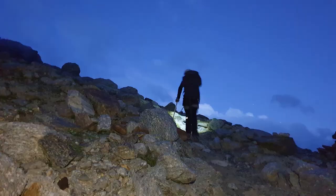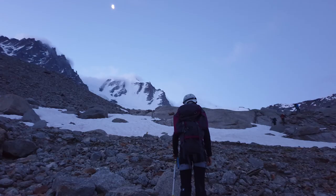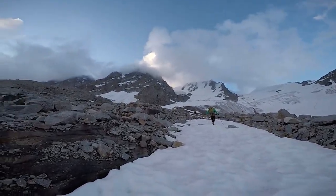We woke up at 4am and set off by torchlight, trying to cross the glacier in cooler conditions so that the snow bridges don't melt. Once at its base, each individual team roped up before crossing.